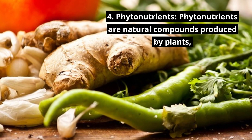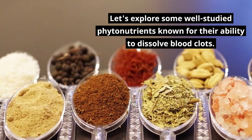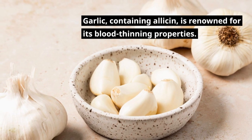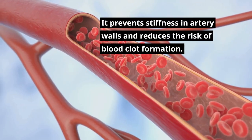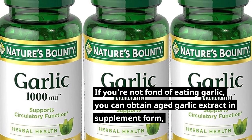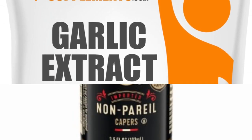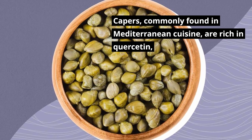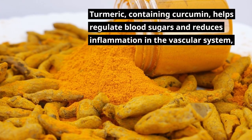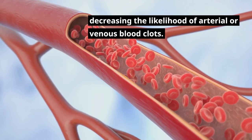Phytonutrients are natural compounds produced by plants, often acting as medicinal agents when consumed by humans. Garlic, containing allicin, is renowned for its blood-thinning properties — it prevents stiffness in artery walls and reduces the risk of blood clot formation. Aged garlic extract is available in supplement form at a recommended dosage of 2,400 mg per day, which also aids in keeping arteries clear of plaque. Capers, common in Mediterranean cuisine, are rich in quercetin, a phytochemical known for preventing blood clots. Turmeric, containing curcumin, helps regulate blood sugars and reduces inflammation in the cardiovascular system, decreasing the likelihood of arterial or venous blood clots.